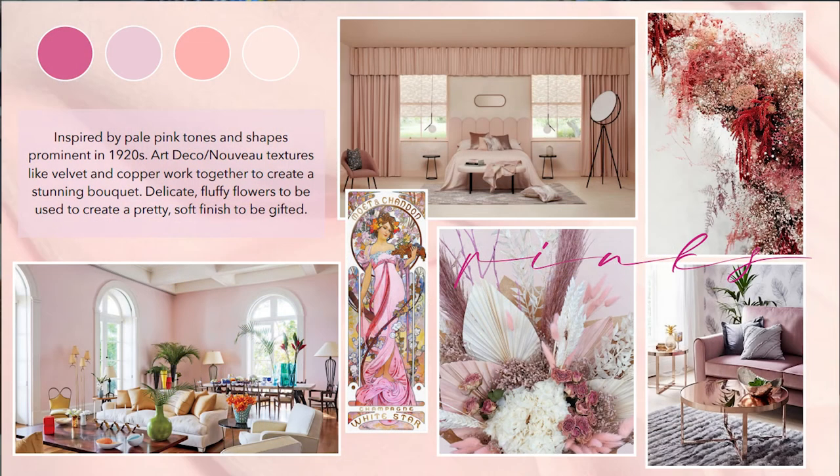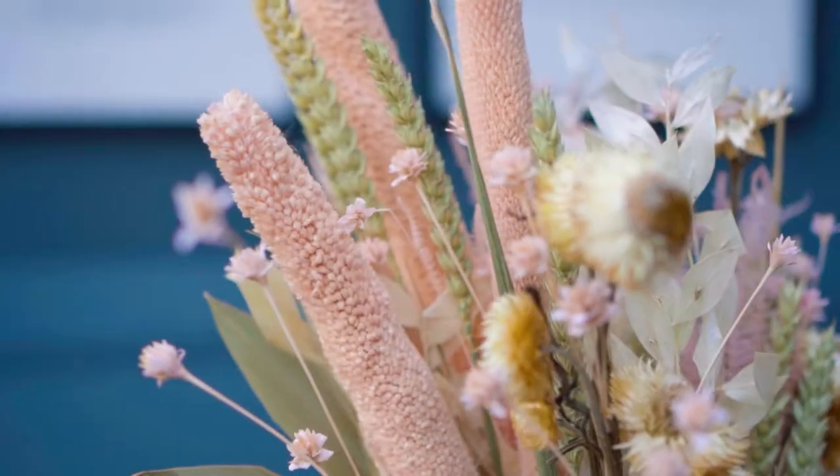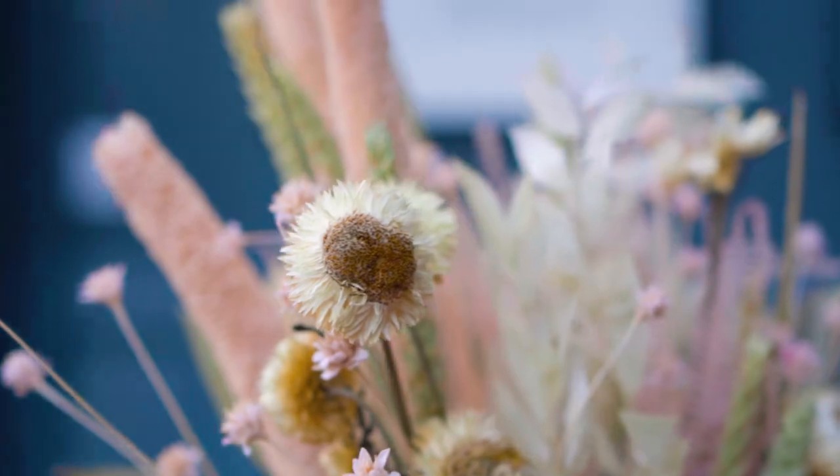Anyone that knows me knows that pink is easily one of my favourite colours. It's really versatile, it's fun, it's playful, and you can create so many different looks with all the different shades of pink. The colour has been really prominent in interior design trends recently, and I personally love seeing it in the art deco 1920s kind of trend that's been floating around for a while.